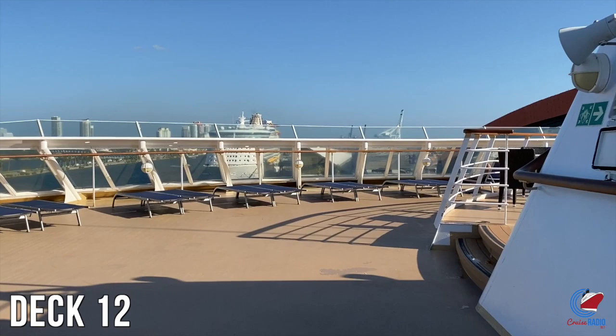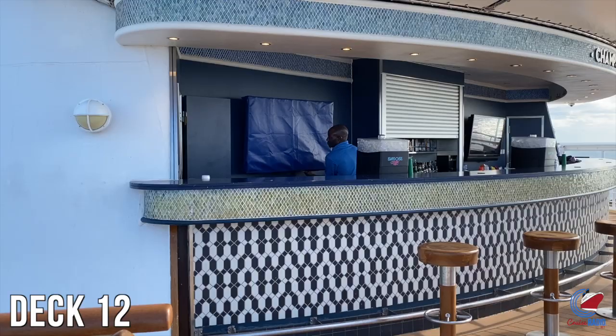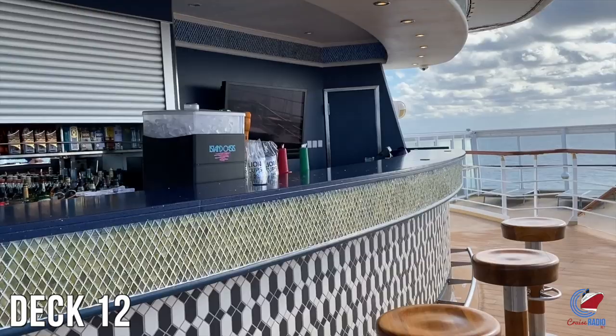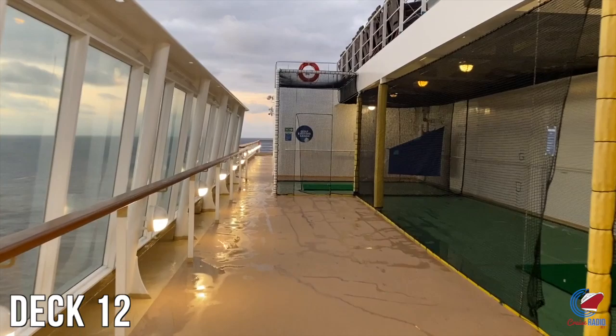The last and final deck on Norwegian Sky is deck 12. All the way forward is an open-air lounge area with a pool and a hot tub — they call it a kids pool, presumably because of the size, but during my sailing there were all adults in it. Champ's Bar is a place you can go to smoke outside, and it overlooks the pool deck down on deck 11. You'll also find outdoor activities on this deck like a basketball court overlooking the pool, shuffleboard on the port side, and a driving range on the starboard side for you golfers.